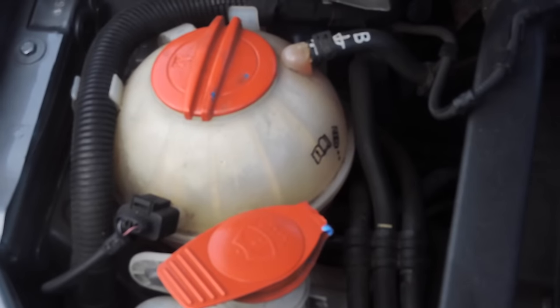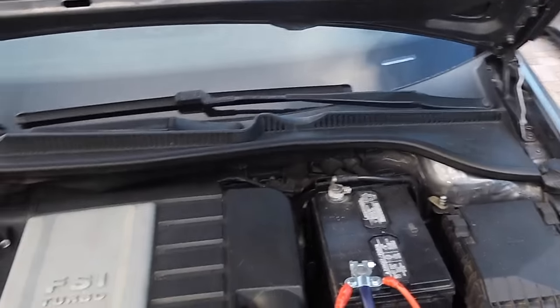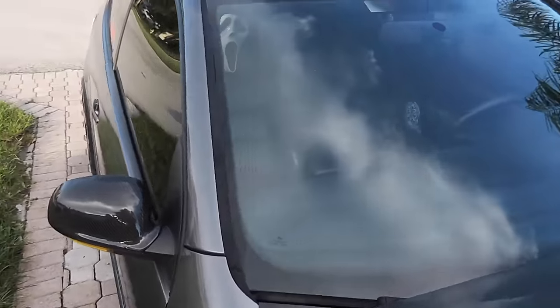I need radiator fluid and washer fluid. That's why you don't do things overnight — it doesn't look as good the next day. That's how it looks under the car. Shout out to my sister for showing me how to tie this because I didn't know how. Plan for today is to clean it up.